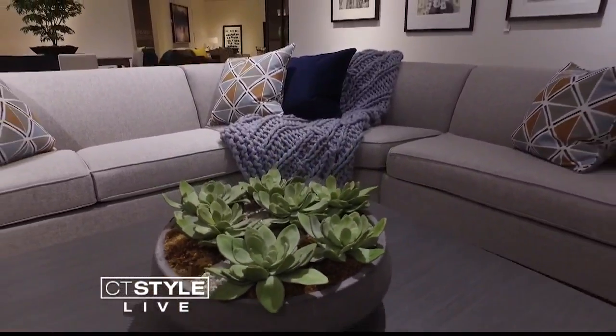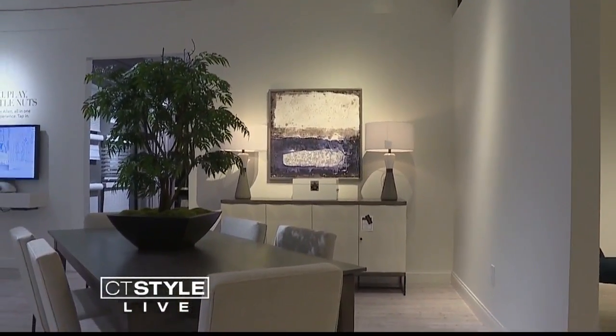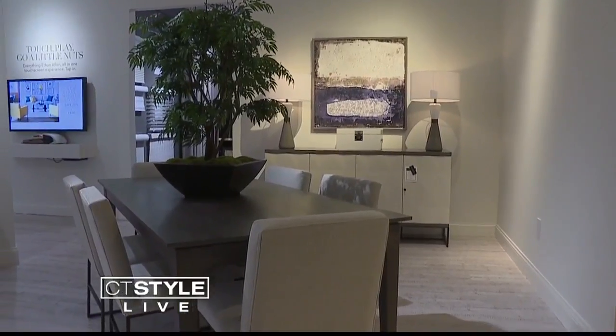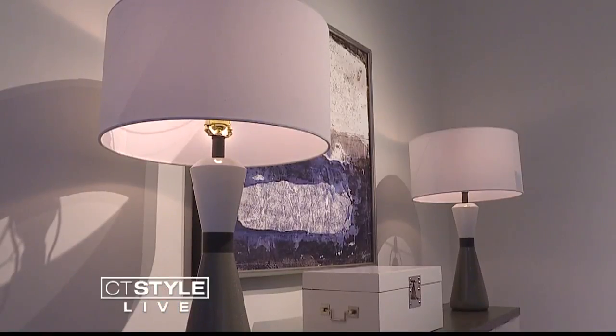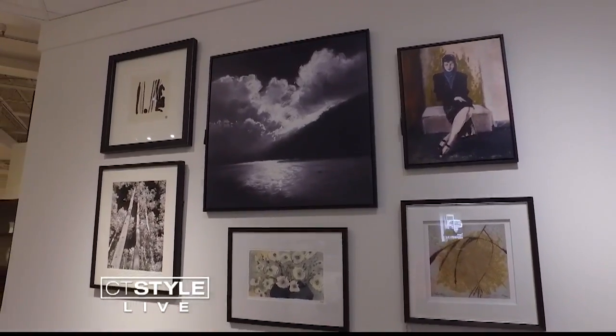From beds to sofas to dining areas, Ethan Allen's newest collection has everything you need for your home. You can come here and do your entire room — from throws and pillows and accessories all the way through to the artwork, lamps, and window treatments.